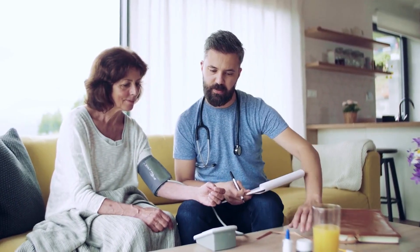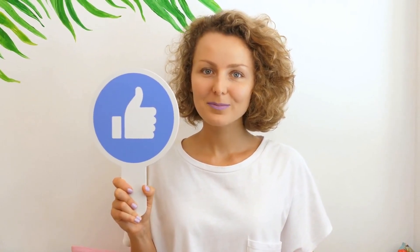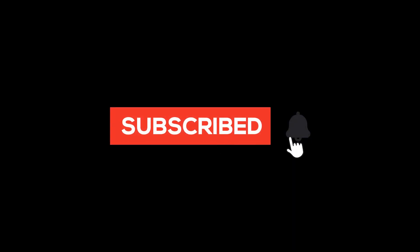By staying informed and proactive, you can work together with your health care provider to maintain a healthy digestive system and prevent complications. Remember to explore the resources provided in the video's description to further educate yourself on this important health topic. If you found this video helpful and informative, we kindly ask that you give us a thumbs up and subscribe to our channel for more helpful content. Don't forget to click the bell icon so you won't miss out on new videos.